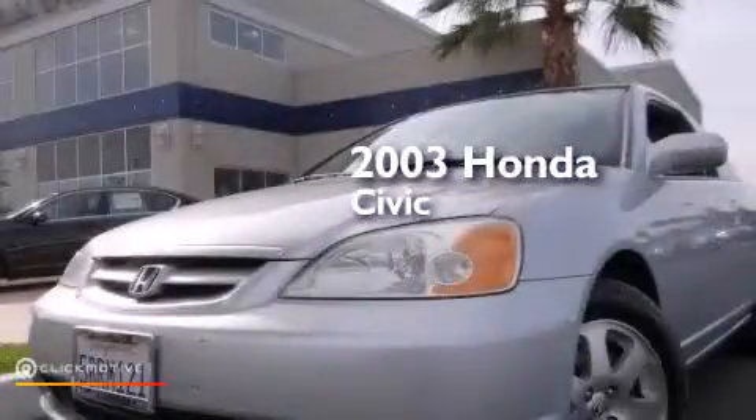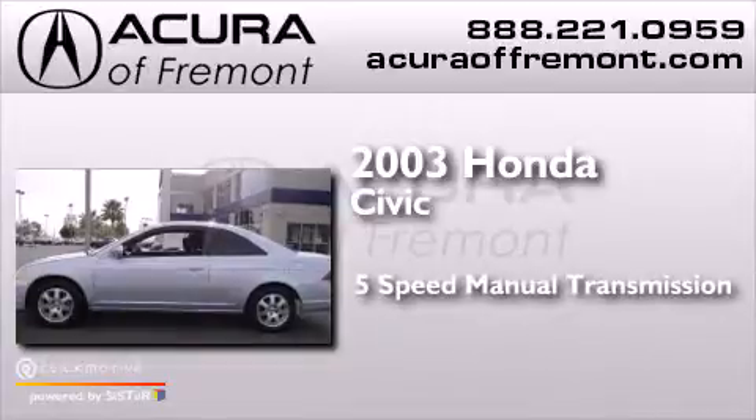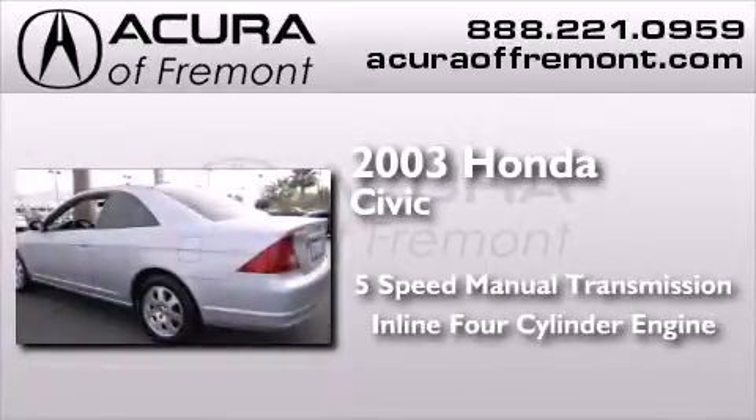This is a 2003 Honda Civic. This car has a 5-speed manual transmission and an inline 4-cylinder engine.